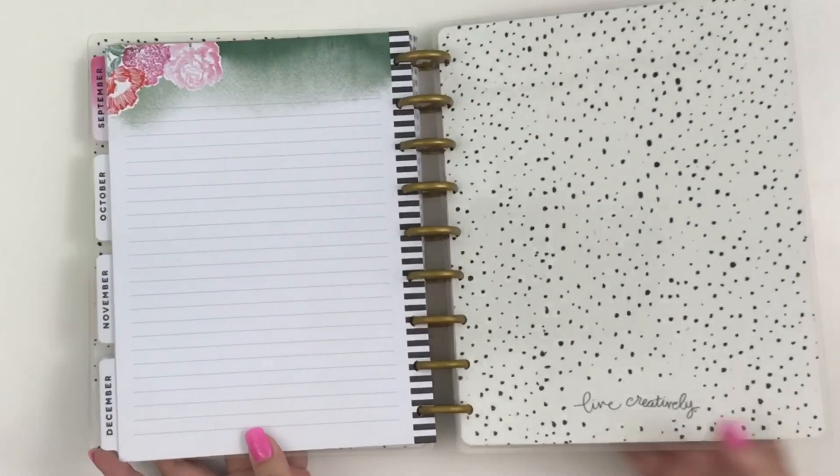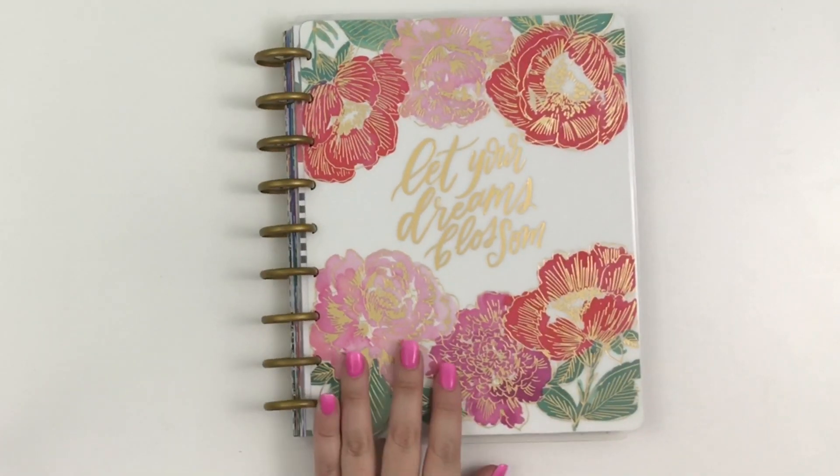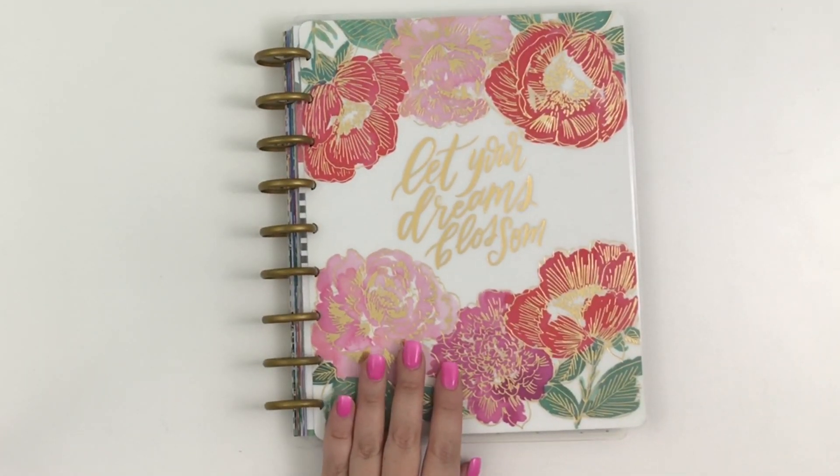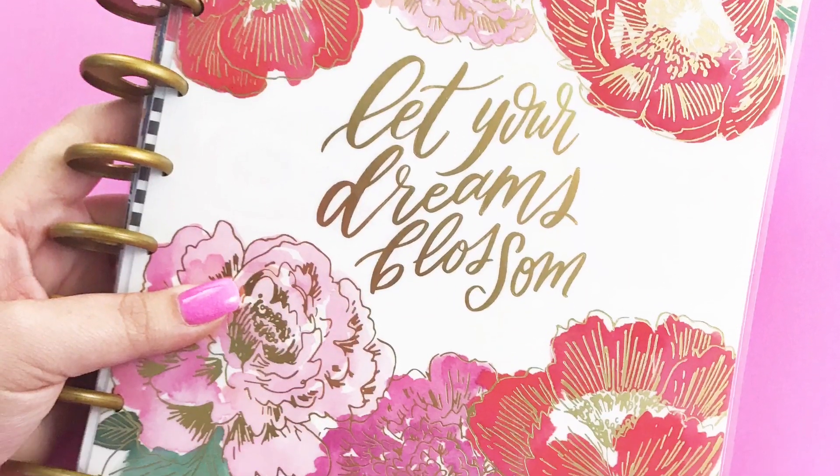That's the last page and that's the back cover — so pretty. If you like this video, hit the like button. If you want to see more of my videos, hit that subscribe button. Happy planning!